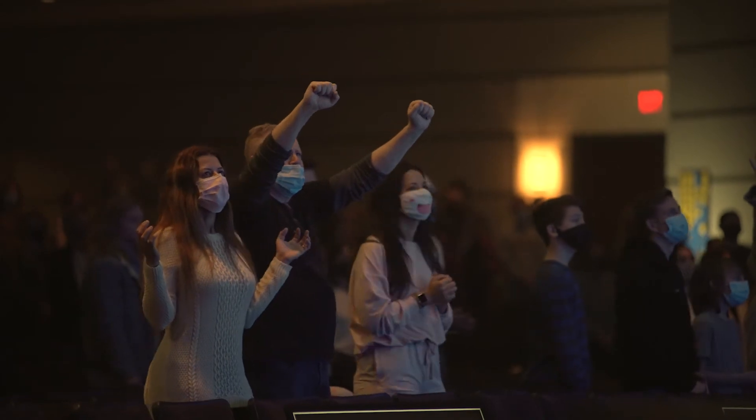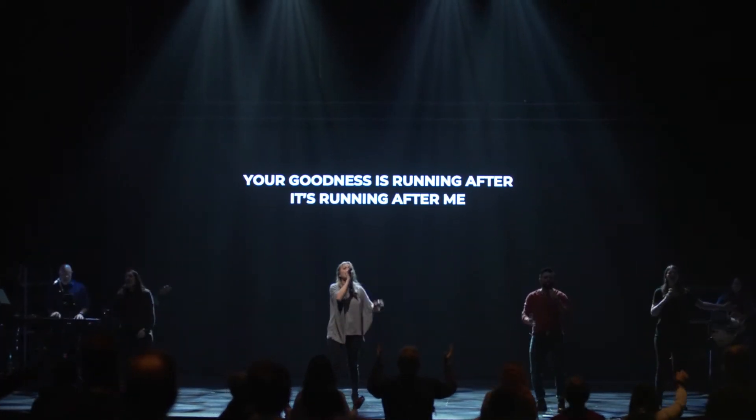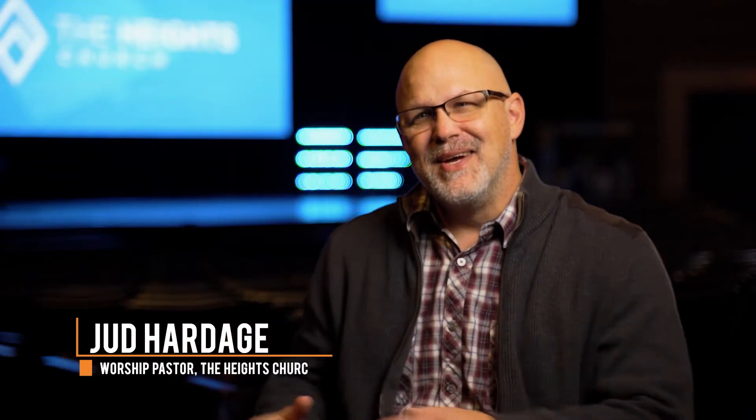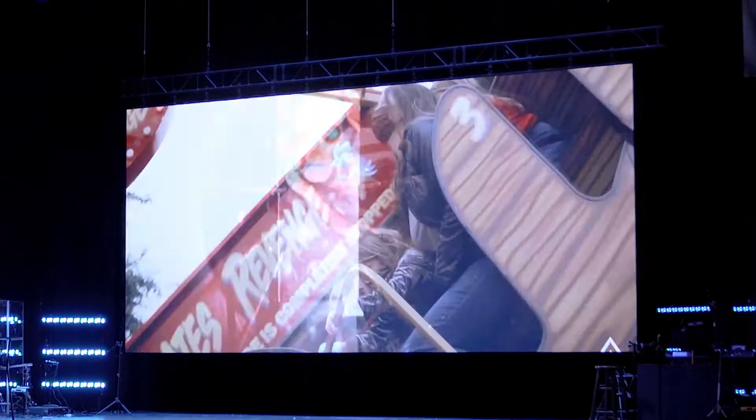Engagement in terms of worship is so much different because of where the attention is drawn. With a screen like this, you can change the environment. So if you want to bring up the audience and you want it to be exciting, you create a brighter look.